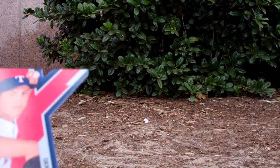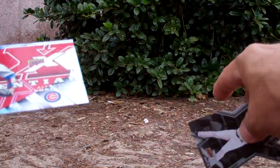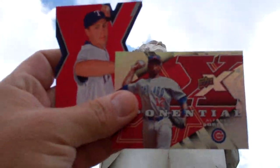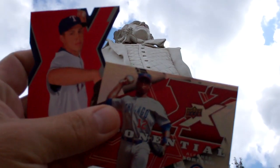I guess my favorite would be the Derek Holland X-Cut — if I can find it, here it is. And that Soriano that I already have the printing plate of is pretty cool too. Stay thirsty, my friends.